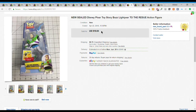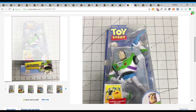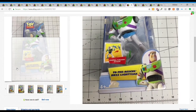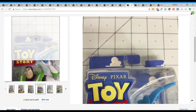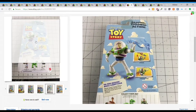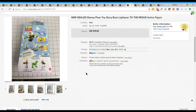Next we have this Buzz Lightyear Toy Story action figure. This was sealed in the package, though the package was a bit shelf-worn - meaning the cardboard was just bent and beaten a little bit. But it was brand new and sold really quickly. I picked this up for only a couple of dollars and it sold for $18.84 plus $8.75 shipping - about $27 all in on something I spent a couple of dollars on. Really good sell.